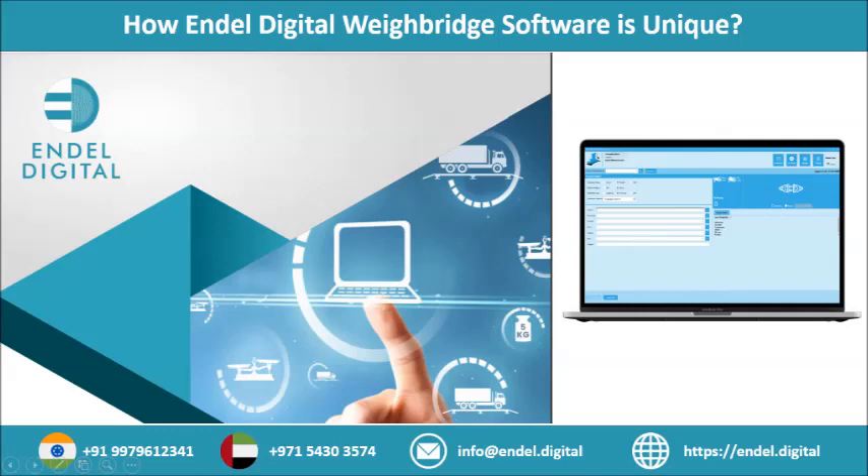Hello friends, today we will discuss how Endel Digital Weighbridge software is unique. Endel Digital Solutions is an innovative, accurate and reliable software solution provider with a specialization in industrial weighing software solutions. This is an enterprise-focused weighbridge management software that fits into any industry vertical where accurate weighment is crucial.